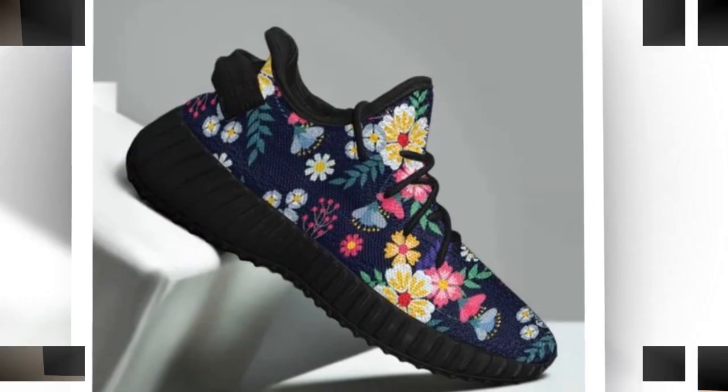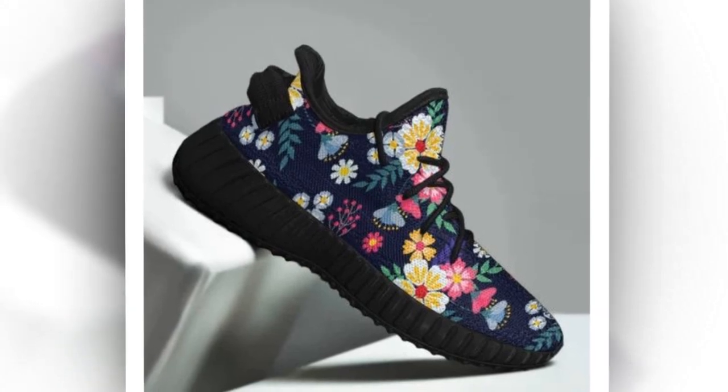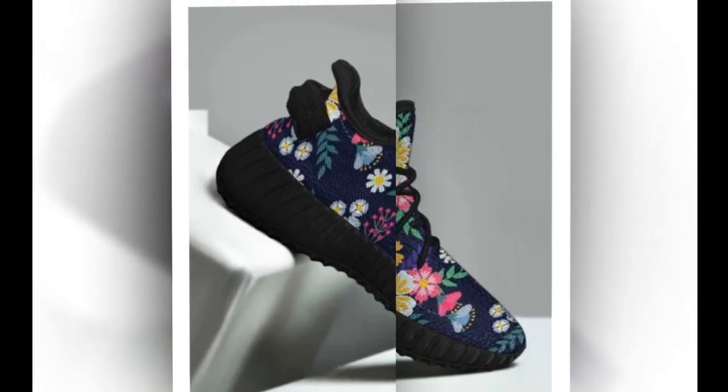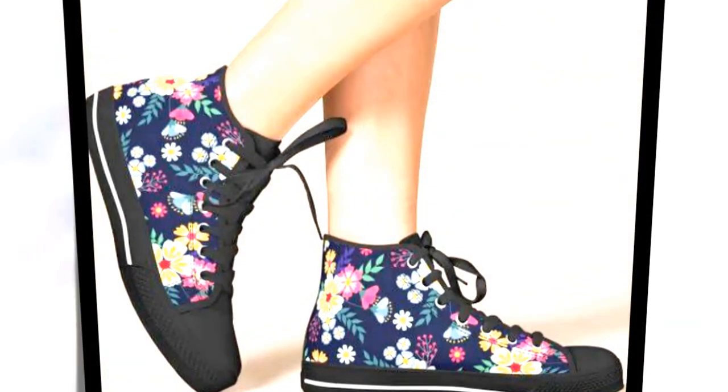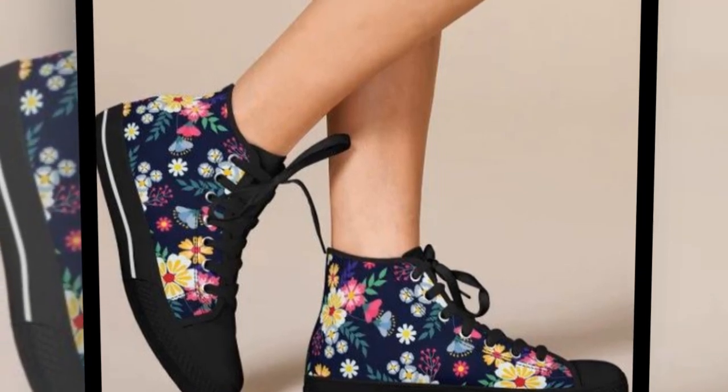A note on sizing and color variations. Before we wrap up, a quick note: due to the manufacturing process and screen settings, the actual colors of the shoes may vary slightly from the photos. Also remember that sizing can sometimes differ, so be sure to double-check the size chart before ordering.